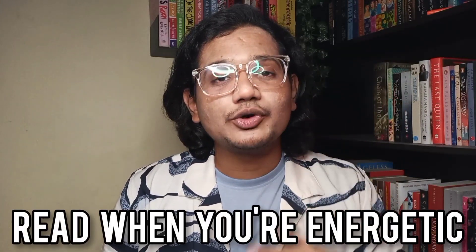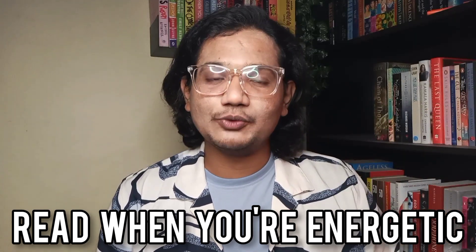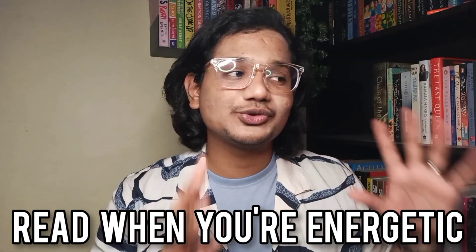My next tip would be to read the book when you have a lot more energy than you normally do. For example, I'm a morning person and my energy is highest during the morning. You might be completely different and be a night person with more energy at night. So based on which part of the day you have more energy, try to carve out a slot and make reading a priority there. Other times, even without much energy you can read smaller books easily, but just seeing the huge size of a big book will intimidate you and cause you to not finish it. So try to read it during the time when you have the most energy.